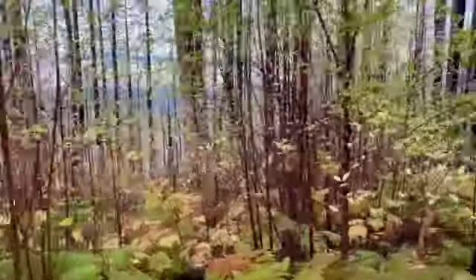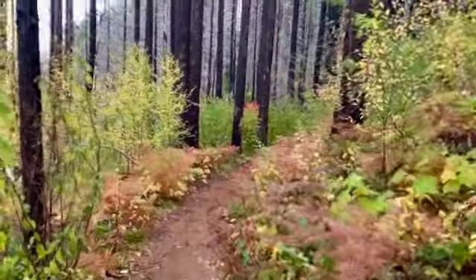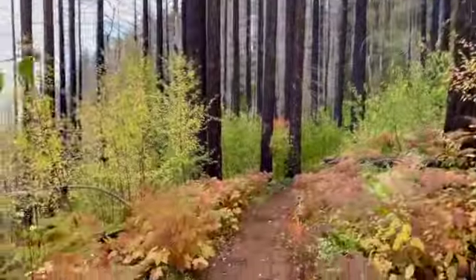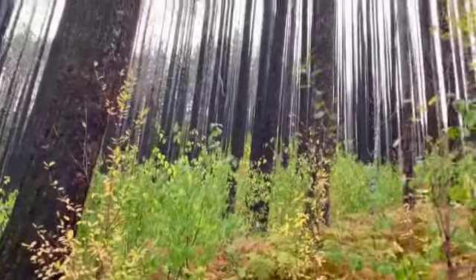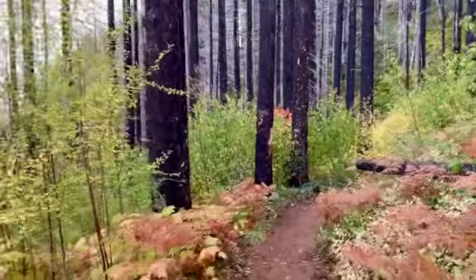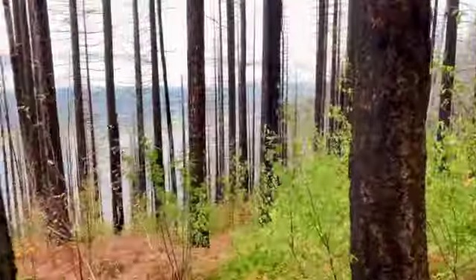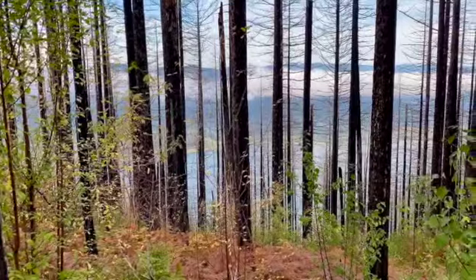We're coming across the side of the mountain. You can really see some of the fire damage here — these trees, I mean, they're gone. Certainly the plants lower down have recovered. That's obviously the Columbia River in the background.